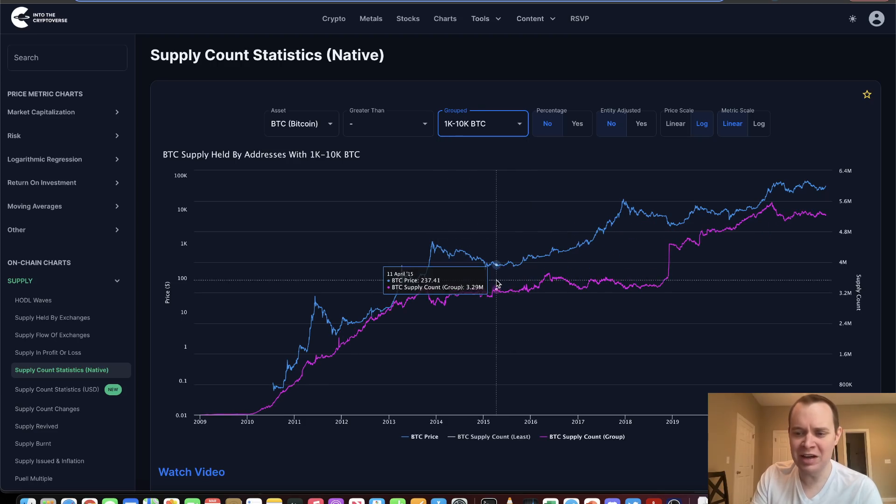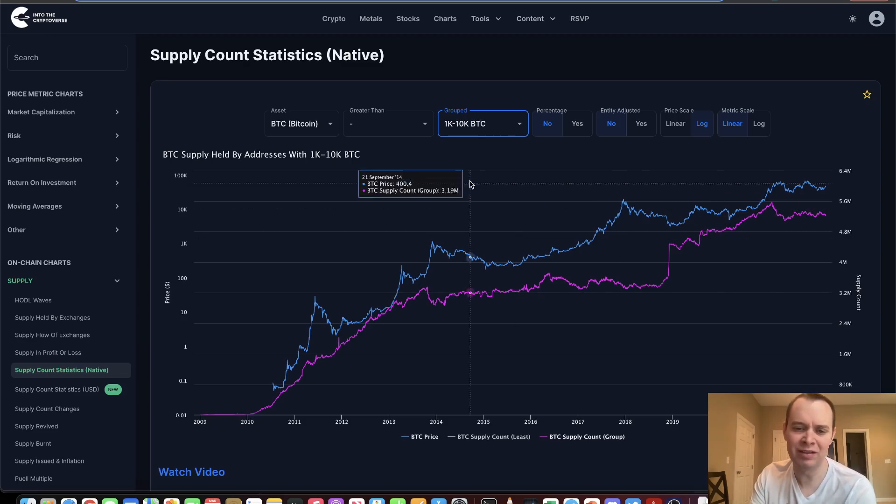Continuing on to 1,000 to 10,000 Bitcoin, that one's also been going sideways. It is at least different from the distribution phase we saw back in March, April, and May of 2021 where it was in a downtrend. Also note that it went in a sharp uptrend during the capitulation of December 2018. Right now, it's more or less humdrum — not a whole lot is going on in the market. I mean, we're somewhat feeling the FOMO from a $46,000 to $47,000 Bitcoin, but Bitcoin's been at this price for a lot over the last year or so — this isn't really a new price.